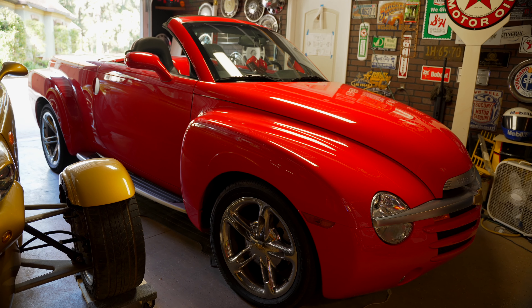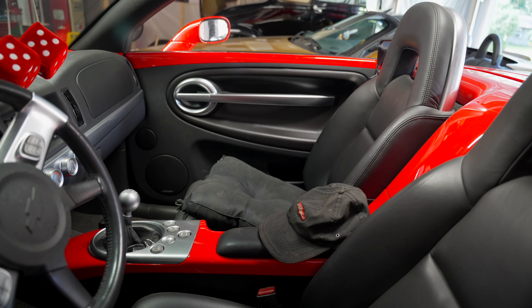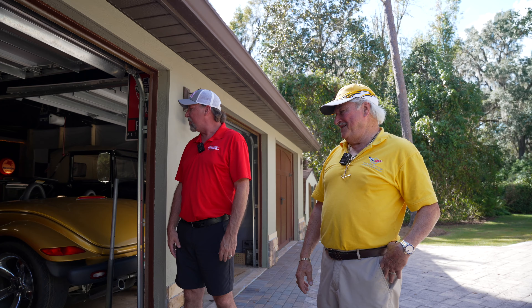I don't think I would ever get rid of that one. The only thing — my wife loves this car, but she has to sit on a cushion because you can't see over the hood. You do sit kind of low on it. They're super cool trucks.